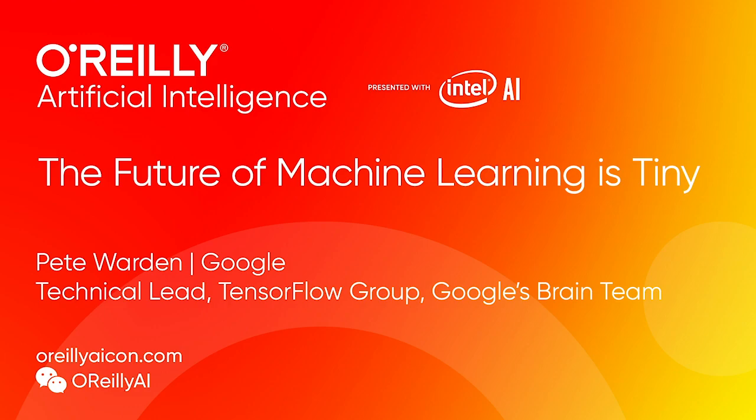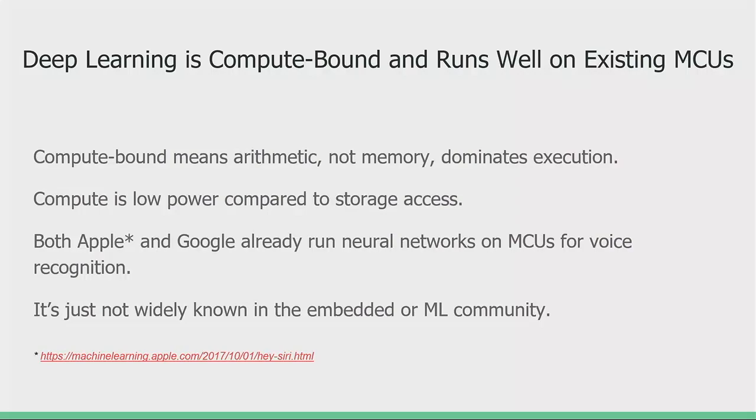Deep learning is compute-bound. Or to put it another way, it has a high arithmetic intensity. What that means in practice is you don't need much memory storage, you don't need much memory access, but you do need the ability to run millions or hundreds of millions of arithmetic ops in order to execute these machine learning models.